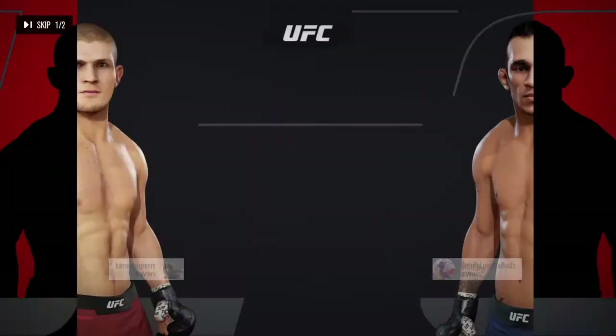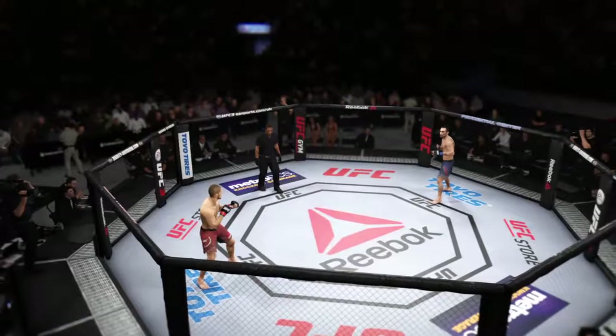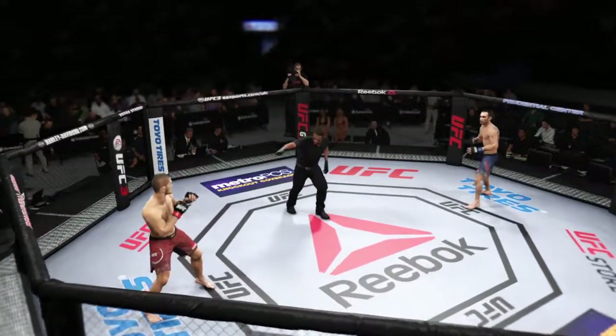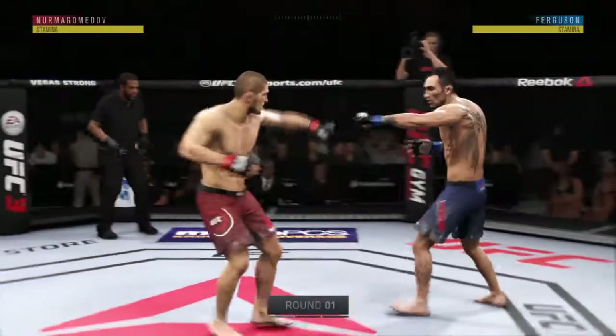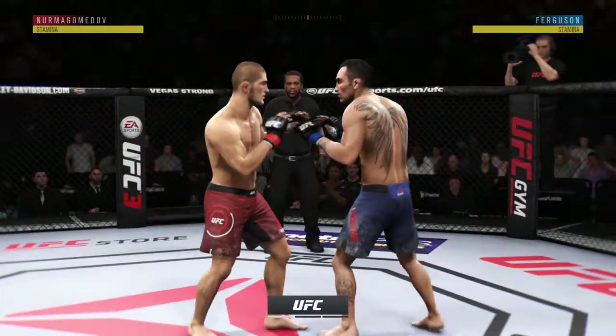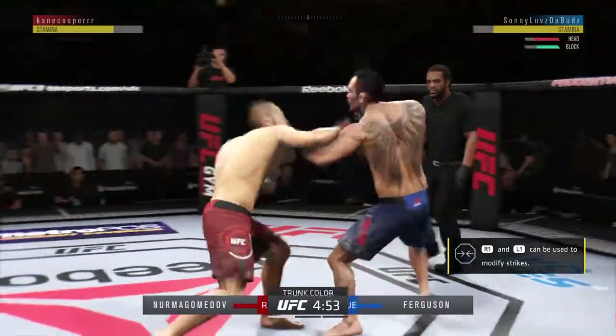It is a lightweight showdown between Khabib Nurmagomedov and Tony Ferguson. A lot of UFC history has been made within these very walls. Good to have you with us tonight as we get underway from Prudential Center in Newark, New Jersey.